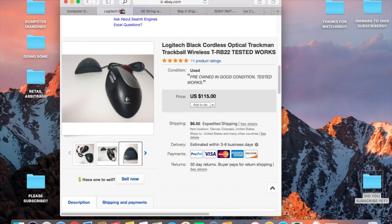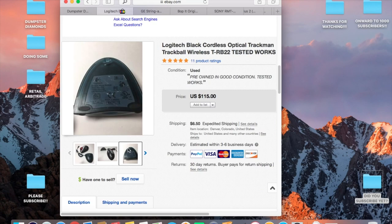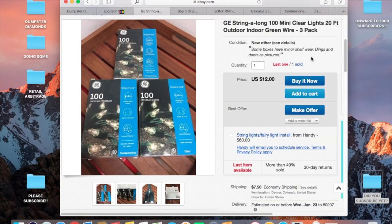I did test this one out thoroughly. At first when I plugged it in it wasn't working, but eventually the computer picked it up and it started working. I got really excited. Dollar into a hundred dollars — great score, and I got good feedback too.